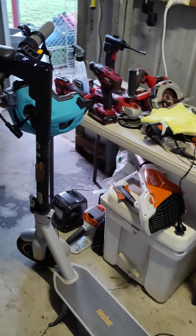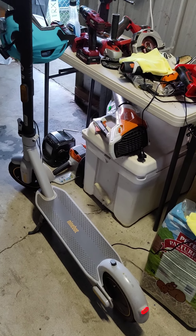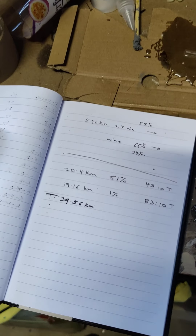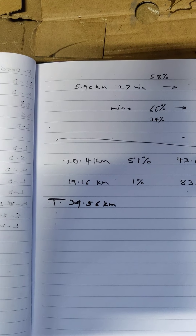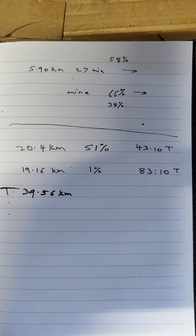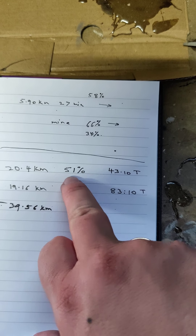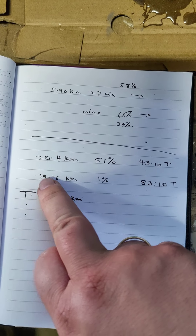So guys, those are the real-world figures on the Ninebot Segway G30L — 39 and a half kilometers, which is pretty good actually. Just one way was 20.4 kilometers before I turned around.